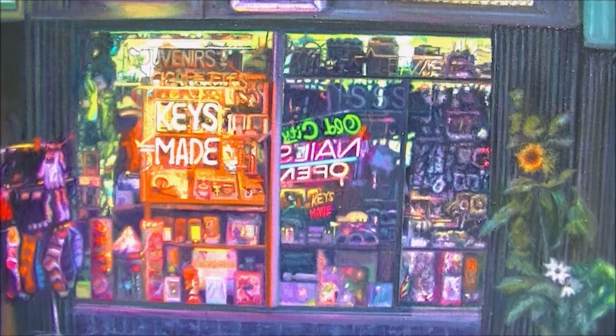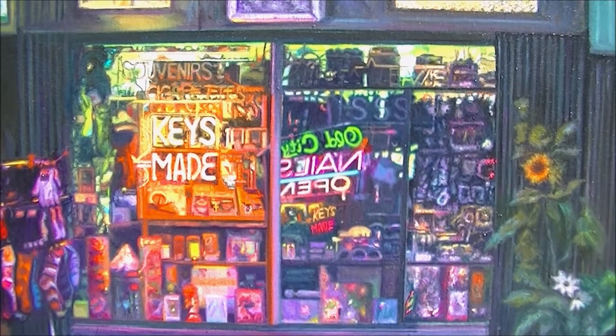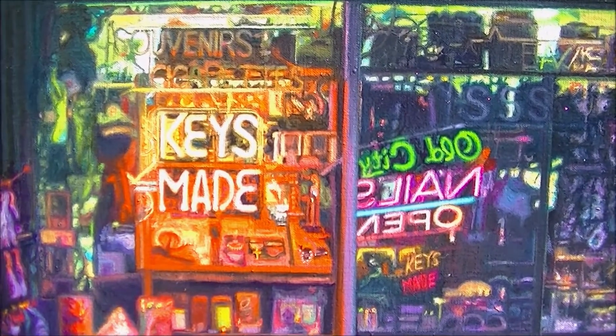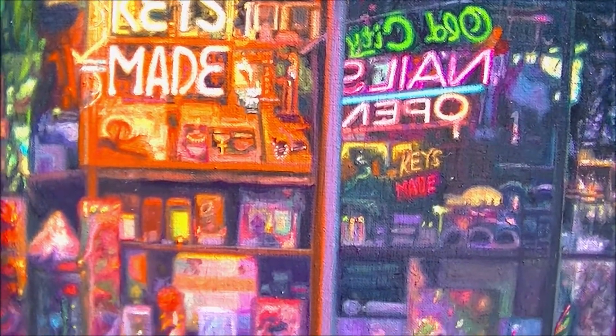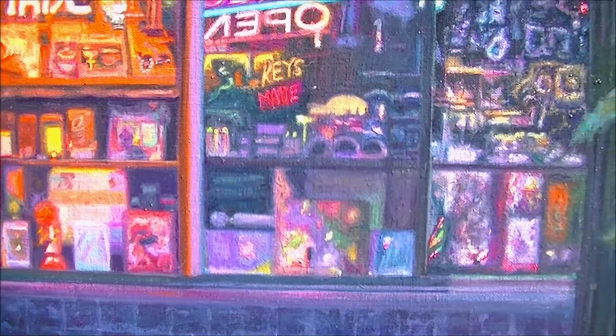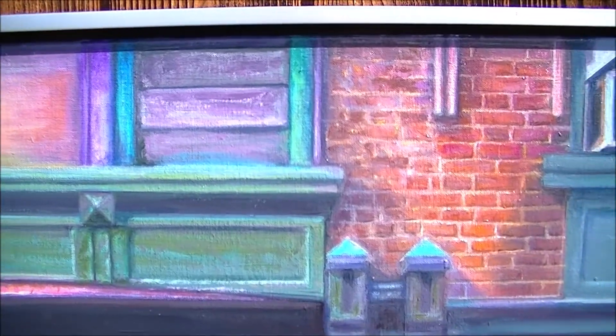The star of the painting is this window with all these things, and then the neon sign. I really enjoyed painting all that stuff in there — different colored lights around it from shop windows and street lights.